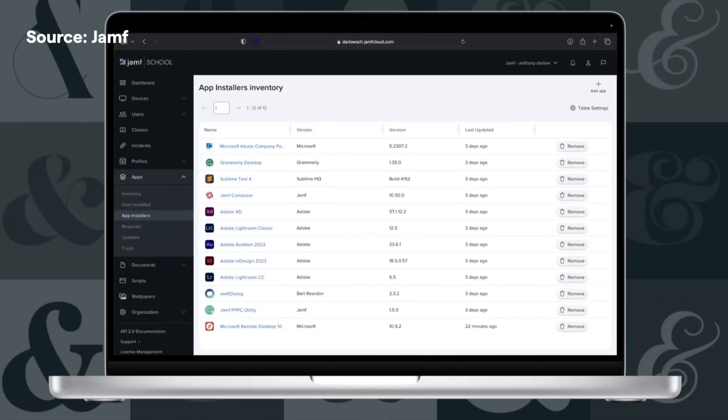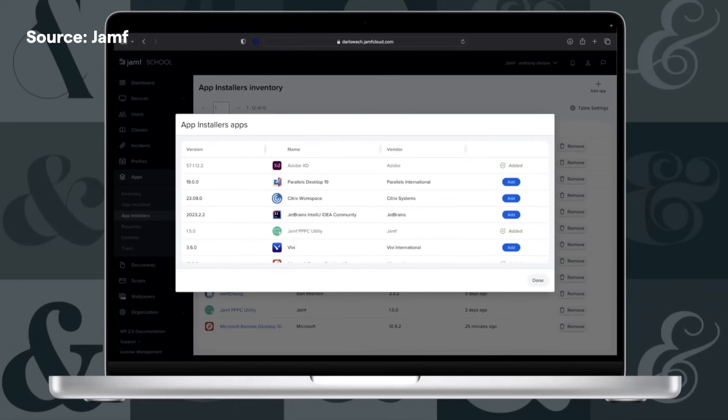Jamf School is getting app installers — it's available today. One of the best newer features from Jamf Pro for Mac management, automating the installation and patching of apps, is now coming to this education-specific platform. This is yet another development for Jamf School that underlines its maturity as a management solution for education-specific environments. It's not baby Jamf, it's Edu-specific Jamf.